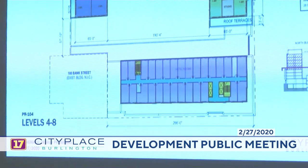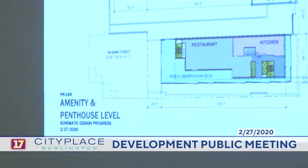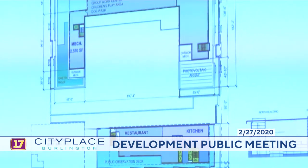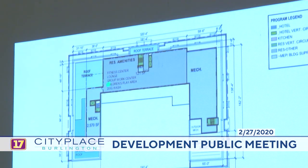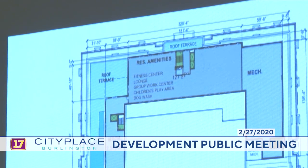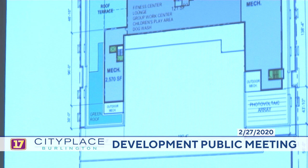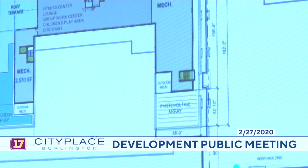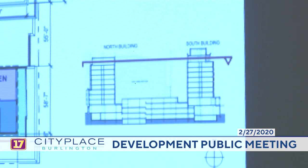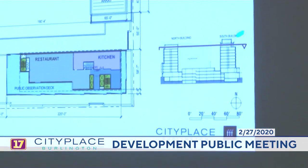Levels 4 through 8 are both hotel to the south and residential to the north, with step-backs of the building mass featuring roof terraces accessible by the units. The center core lobby area has elevators and a service elevator to the loading dock and recycling. At the highest occupied level on the north building, residential amenities include fitness, lounge, group work, play areas, and a dog wash that accesses a roof terrace adjacent to a green roof stormwater collection zone. The ten-story building's last occupied level is adjacent to the mechanical space, while the south building has an additional unoccupied level for mechanical above the restaurant, kitchen, and public observation deck.